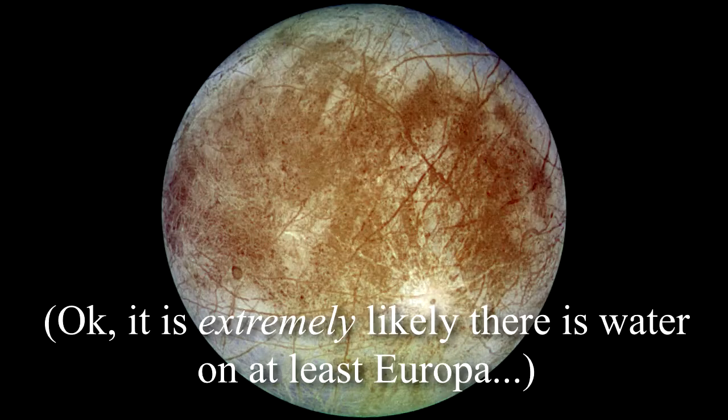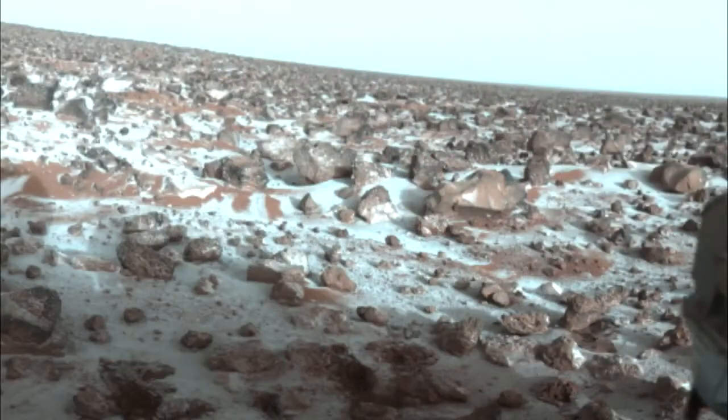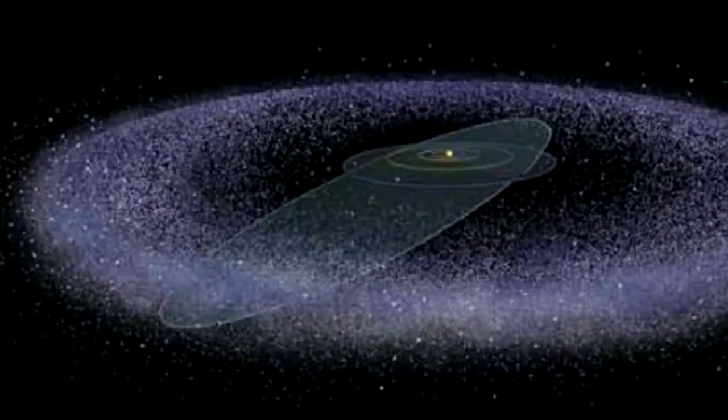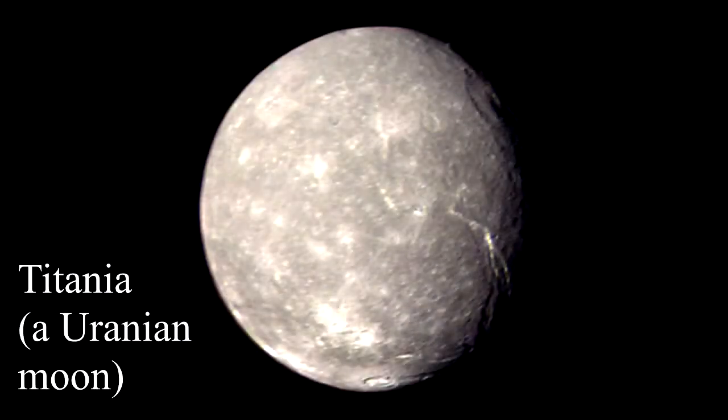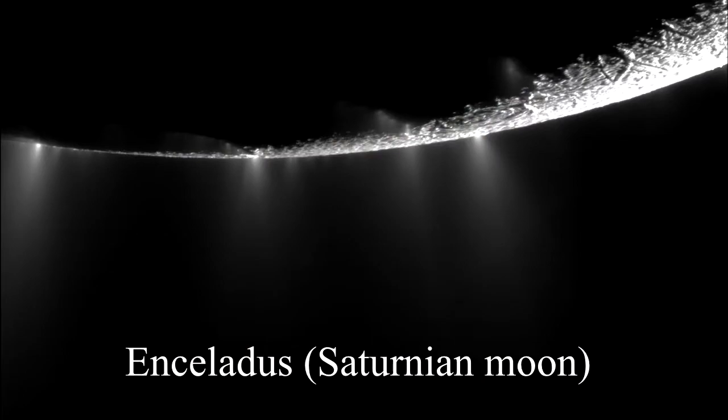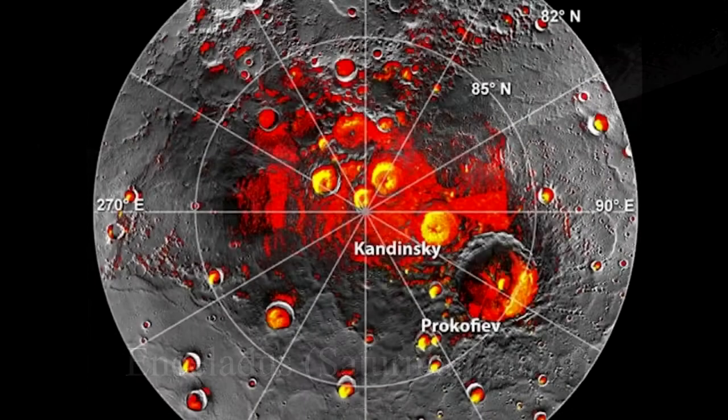There's water on the moons of Jupiter, there's water on Mars, there's water all over the Kuiper Belt, there's water on the moons of Uranus and Saturn, there's water on the moon, and we know now that there's ice on Mercury.